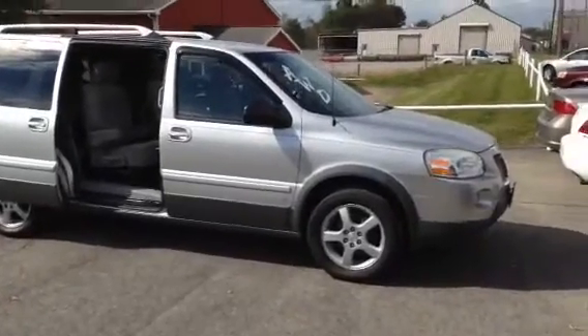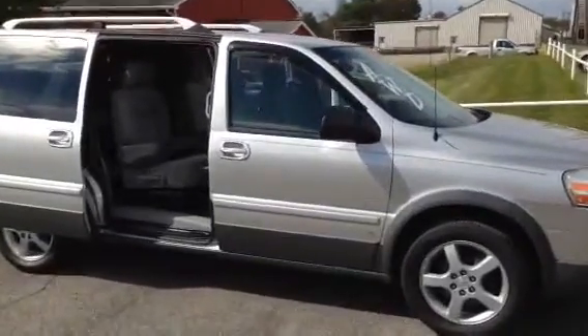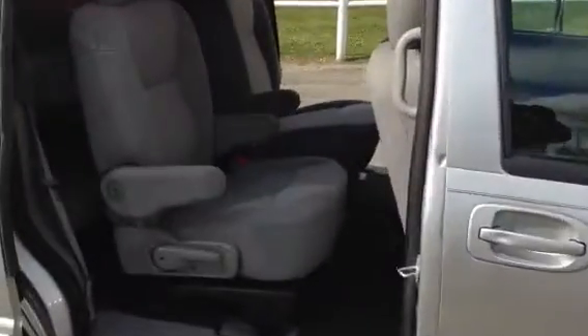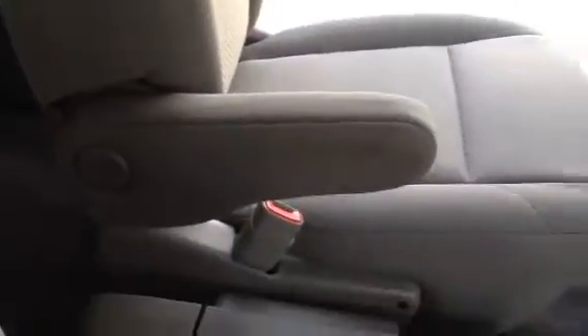Hi Brandy. This is the 2007 Pontiac Montana all-wheel drive. It has a nice clean interior. It's got the power sliding doors on both sides, and an overhead console with DVD player.